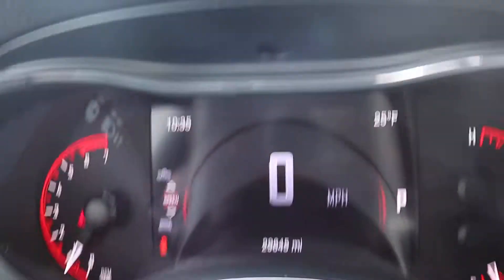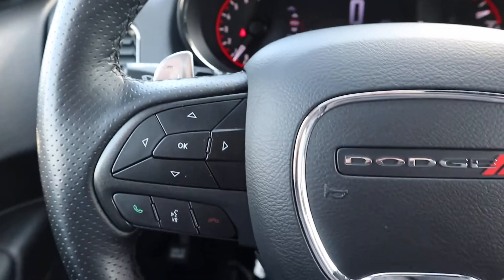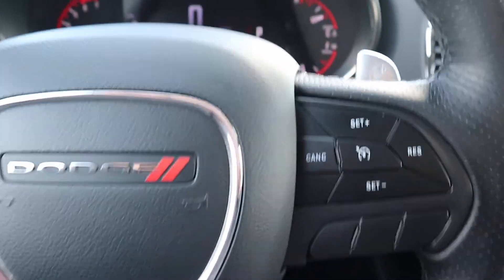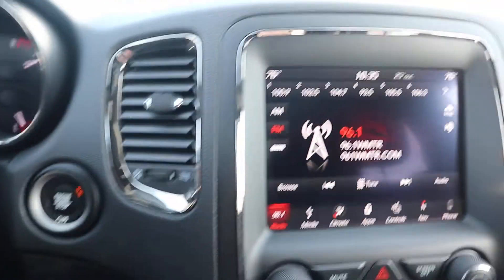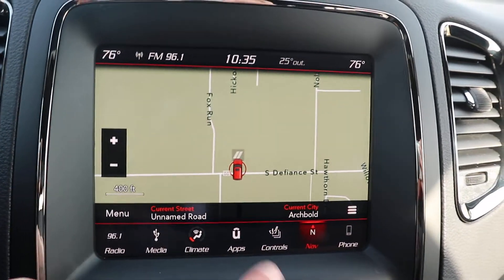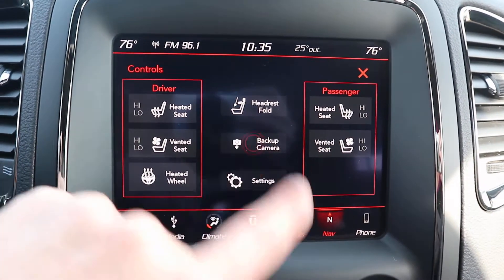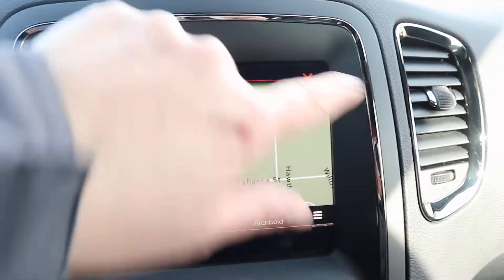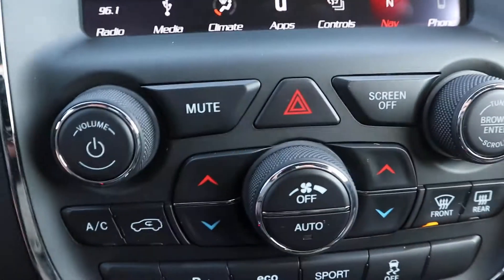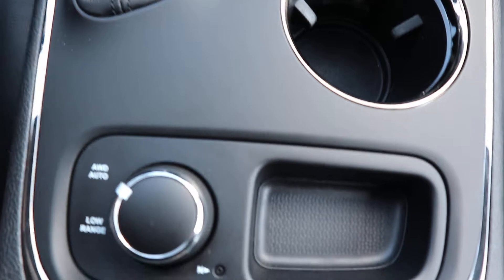This one does have just over 29,600 miles on it. It does have navigation, heated and cooled front seats, a heated steering wheel, your backup camera, and your all-wheel drive options.